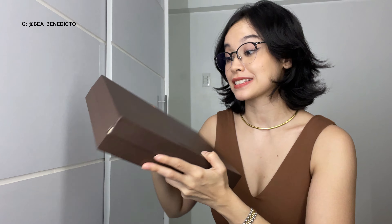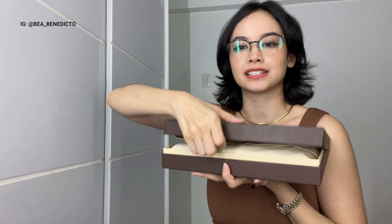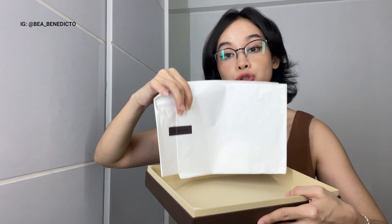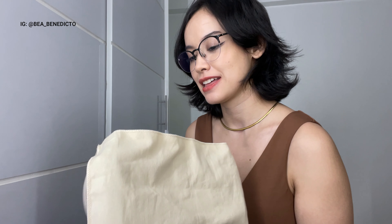Moving on to our next unboxing. As you can see, we've got a pretty old box in a dark brown. I'm not exactly sure how old this bag is, but it is in really good condition. Aside from the dust bag, it still has the tissue inside. This bag actually has quite a lot of hype — I've been looking for it for months and I finally found one in good condition at a good price.